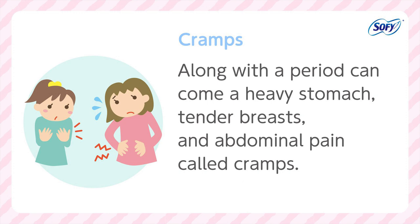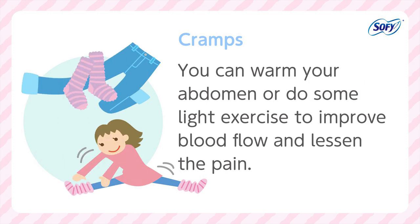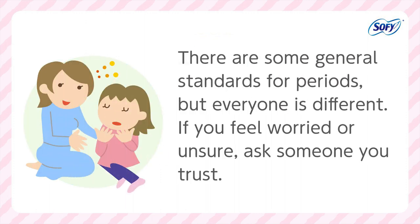Along with a period can come a heavy stomach, tender breasts, and abdominal pain called cramps. This happens when the uterus contracts to push out the menstrual blood. You can warm your abdomen or do some light exercise to improve blood flow and lessen the pain. If it still hurts, try taking a rest. There are some general standards for periods, but everyone is different. If you feel worried or unsure, ask someone you trust.